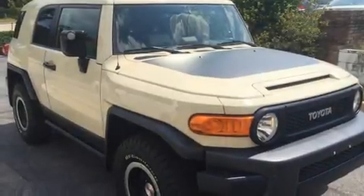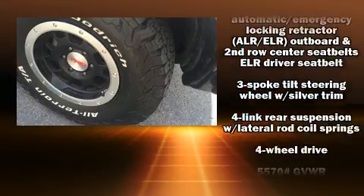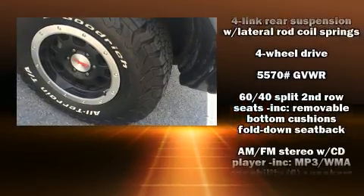Come test drive this 2010 Toyota FJ Cruiser. It features four-wheel drive capabilities, a durable automatic transmission, and a four-liter six-cylinder engine.